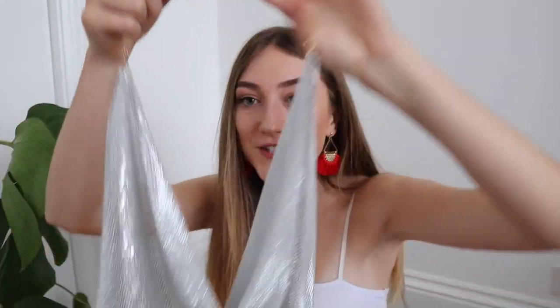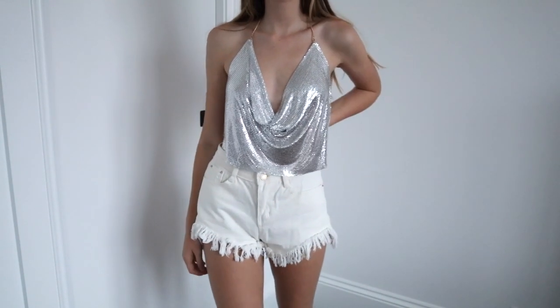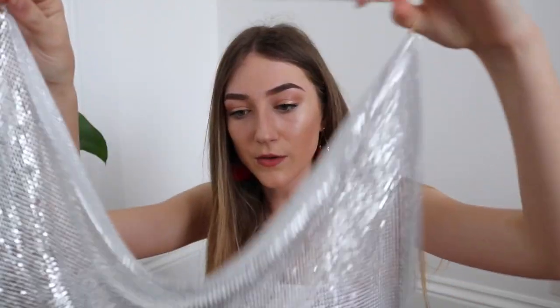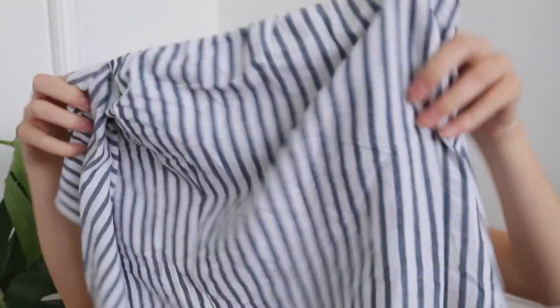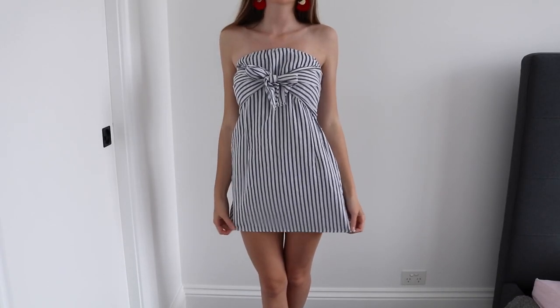The next item is literally amazing — it's a sequined top, the most extra thing in the entire world, and it just screams my name. I got all these before I went to Queensland, looking for summery things because summer is coming up in Australia, which I'm beyond excited for. I also got this dress — it's a bluey-grey and white stripe strapless dress with two bits that tie in the front, adding just a little something extra.